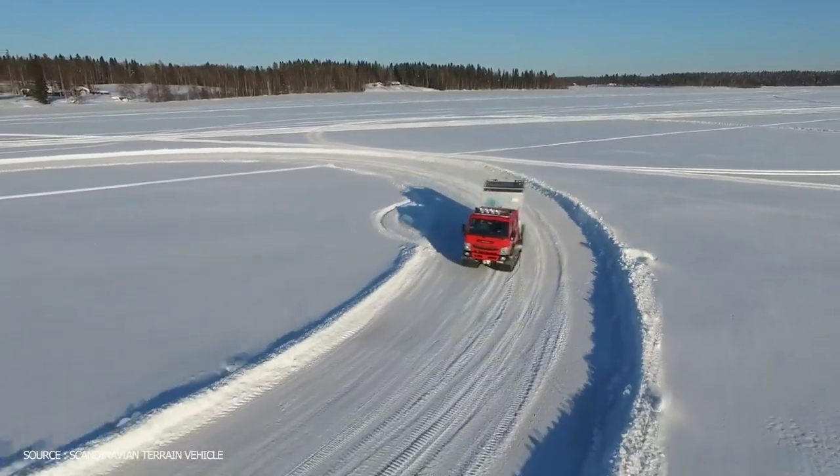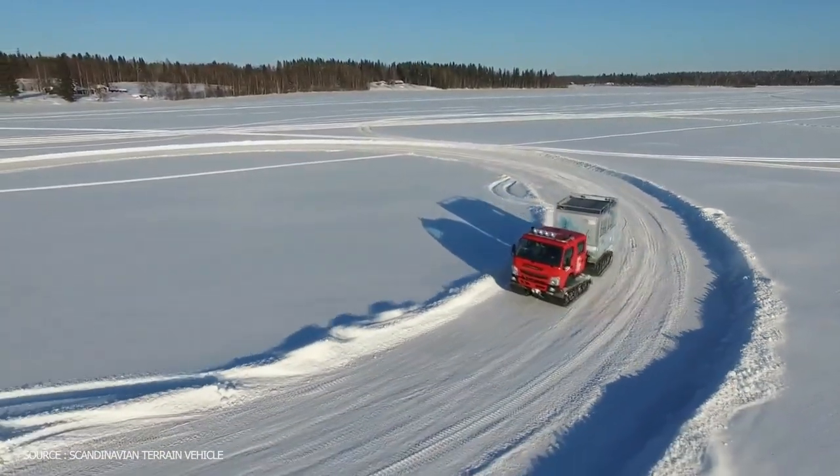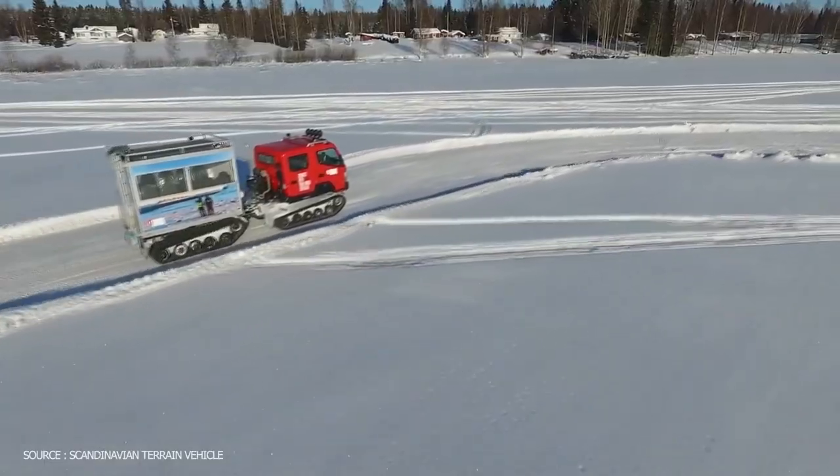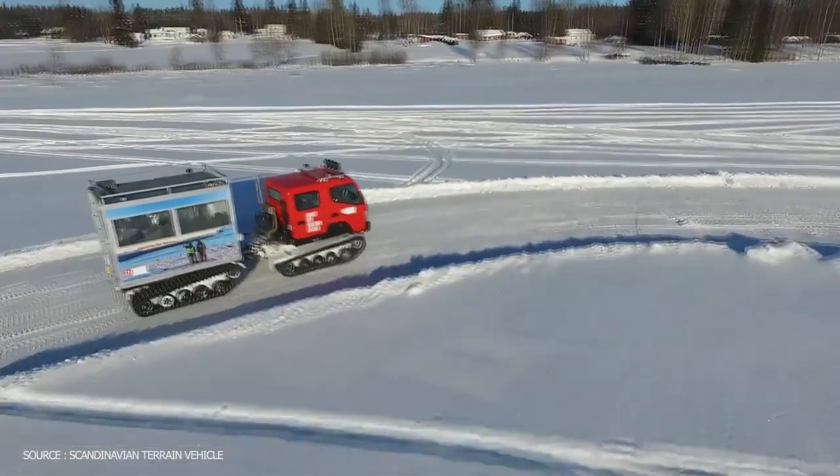The STV-T5 tracked vehicle has the same nimble size and off-road abilities as the iconic Haglund's BV-206, but with modern user-friendliness, comfort, and environmental footprint.